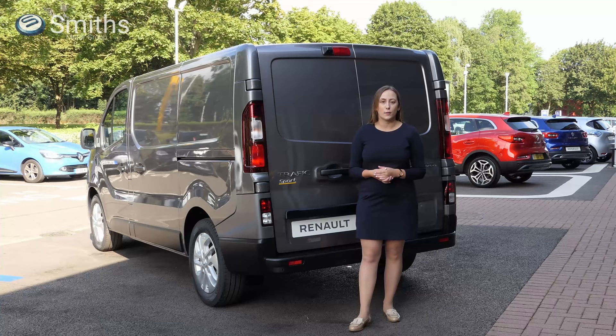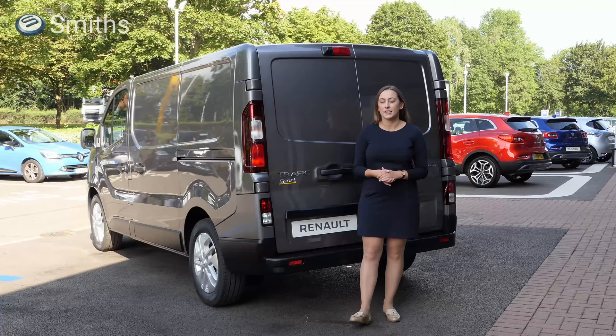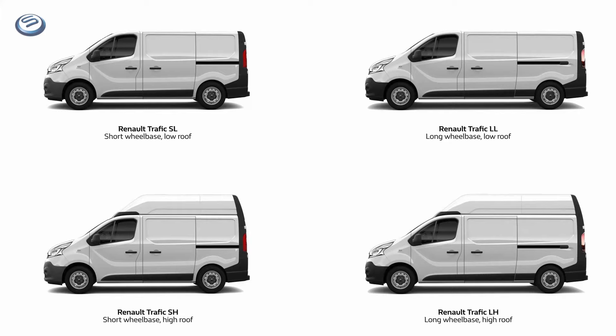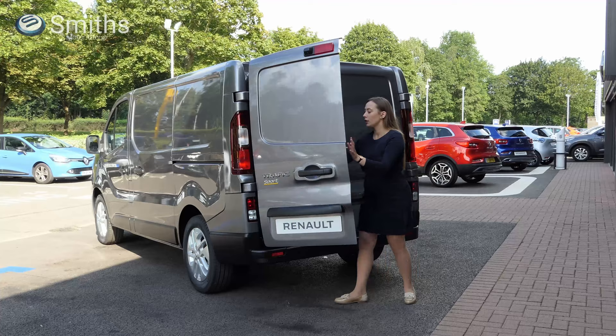Let's talk about how practical it is. The version we have here is the SL28 Sport — the short wheelbase low roof model with a carrying capacity of up to 1,088 kilos. SL30 versions have a carrying capacity of up to 1,198 kilos. If you need more space, a long wheelbase version is available with an extra 400 millimetres of usable load length, while high roof versions of both wheelbases offer almost 1.9 metres of usable height in the load area.